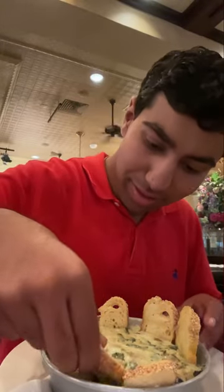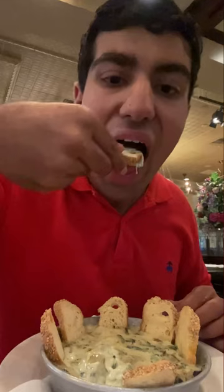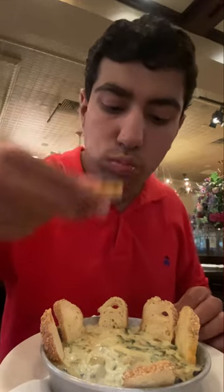Last but not least, we ordered a spinach artichoke dip. Let's get some artichoke in there. The bread is nice and crisp. The dip is full of flavor. Very creamy.